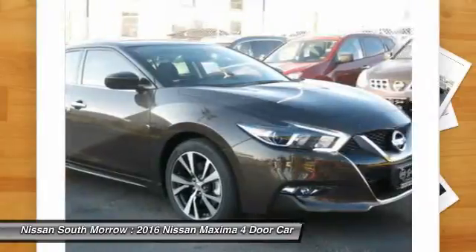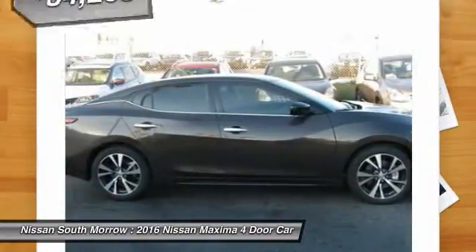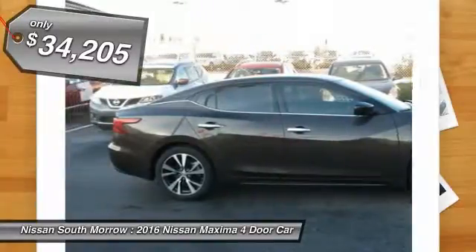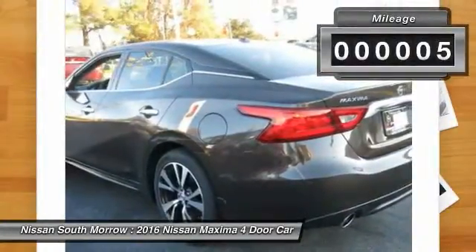Advanced technologies such as Nissan Intelligent Key and Push Button Ignition offer convenience and control, and is priced below $35,000. This vehicle has less than 100 miles.